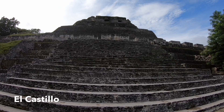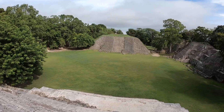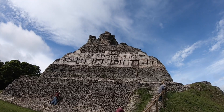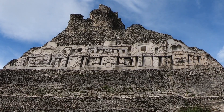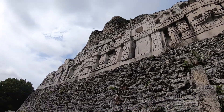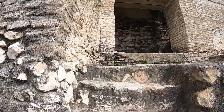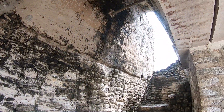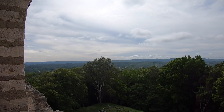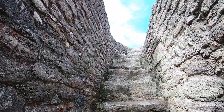El Castillo. At 130 feet, this massive structure is the second tallest building in Belize, topped only by Cana at Caracol. The frieze adorning El Castillo's eastern face is a magnificent sight to behold. El Castillo certainly lives up to its name — climbing this imposing ruin feels like you're ascending some mighty castle up into the clouds.